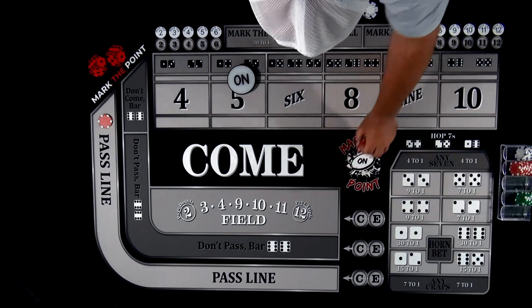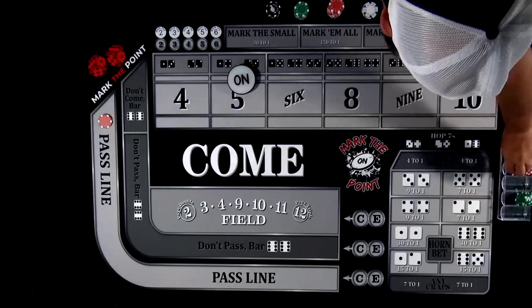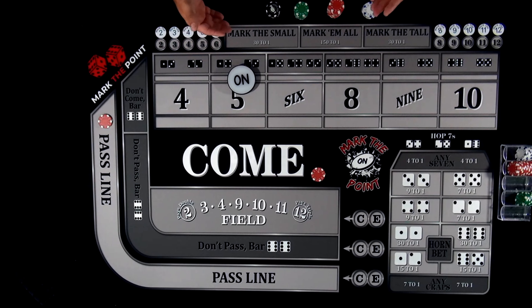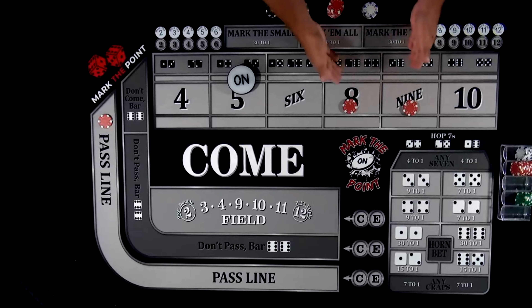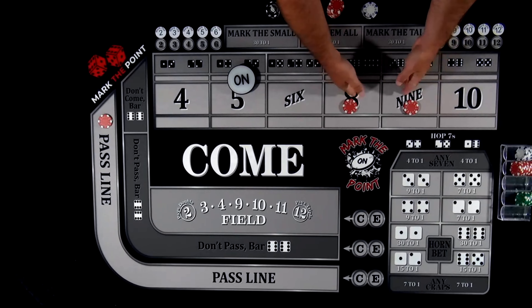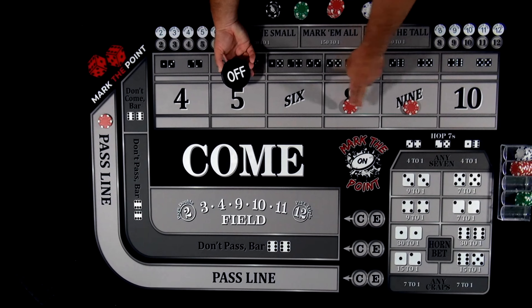Let's say it rolls an eight — this bet will travel to the eight. Now rather than having a place bet, this is a come bet, which means it pays even odds much like the pass line. If you hit an eight prior to a seven, they'll pay even odds — $10 — and it all comes back to your rack. You can make multiple come bets in one series: if it rolls an eight, the bet travels there; make another bet, it goes to the nine. These are contract bets — once that bet travels to a number, you can no longer move it or take it down. It's locked in, so on a seven you will lose these bets.